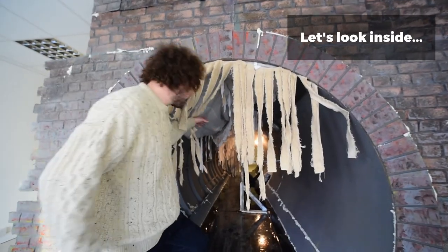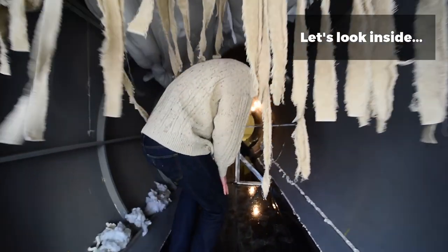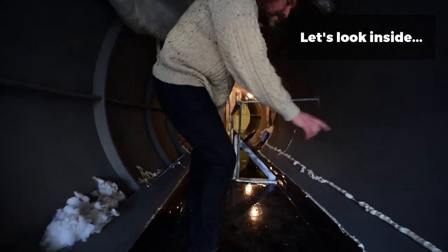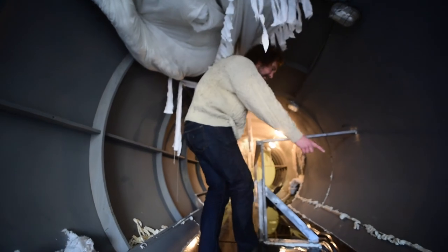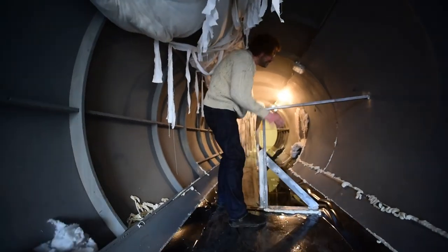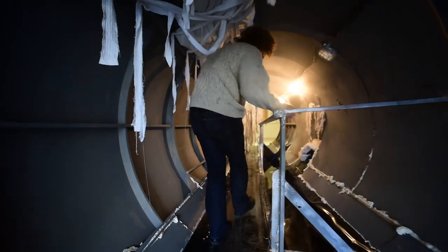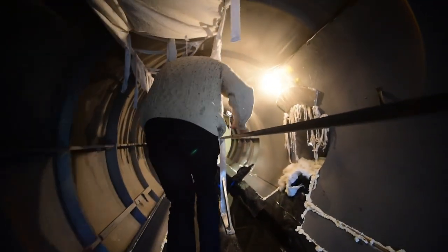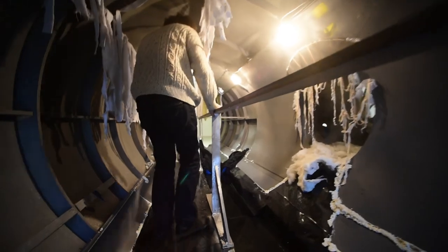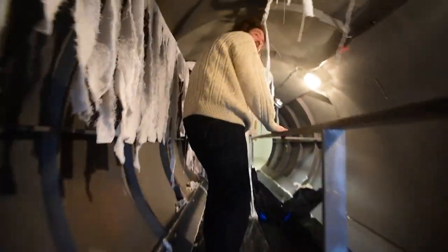Here we go, entering the fatberg in the toilet. It's sort of created from all sorts of recycled materials and things you might find on a stage set — bits of foam that look like red dead fat, steam coming in recreating the sort of feel of a sewer, and bits of what could be toilet paper or anything that gets flushed down the toilet.